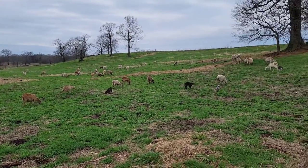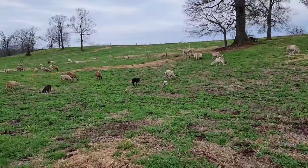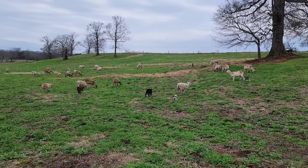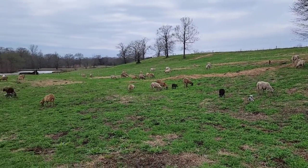Out here we're not giving any of those inputs. We don't do any grain, we don't do any dewormers. This whole flock has not had dewormer in a few years since we bought them - not a lick.